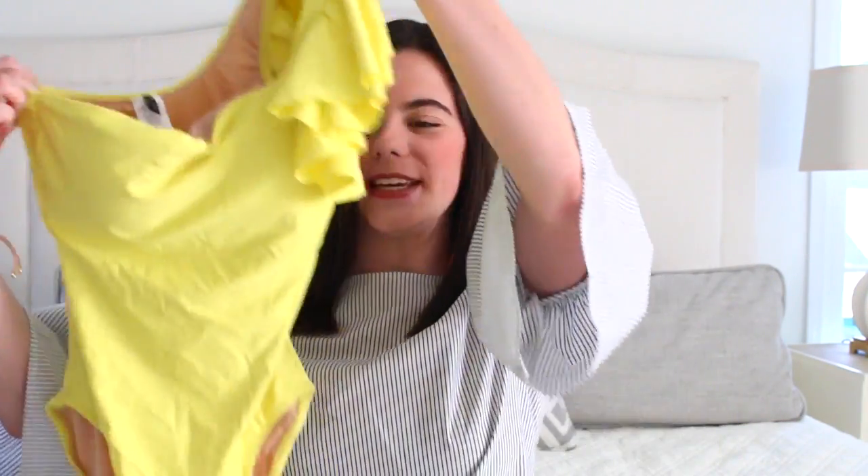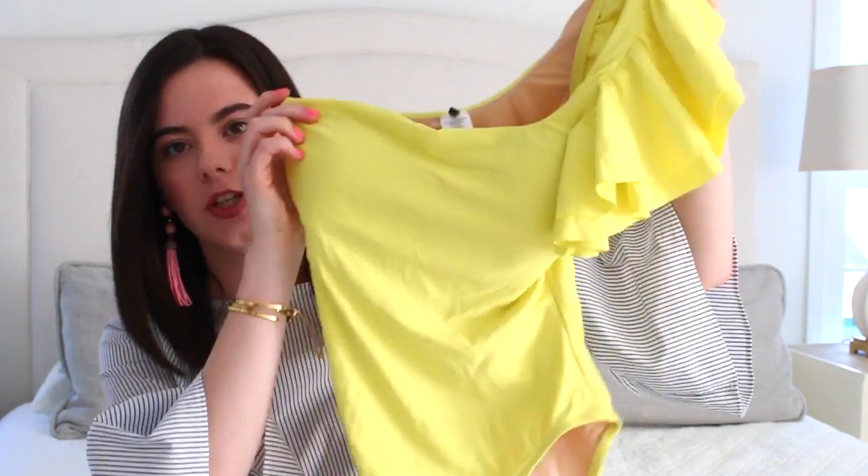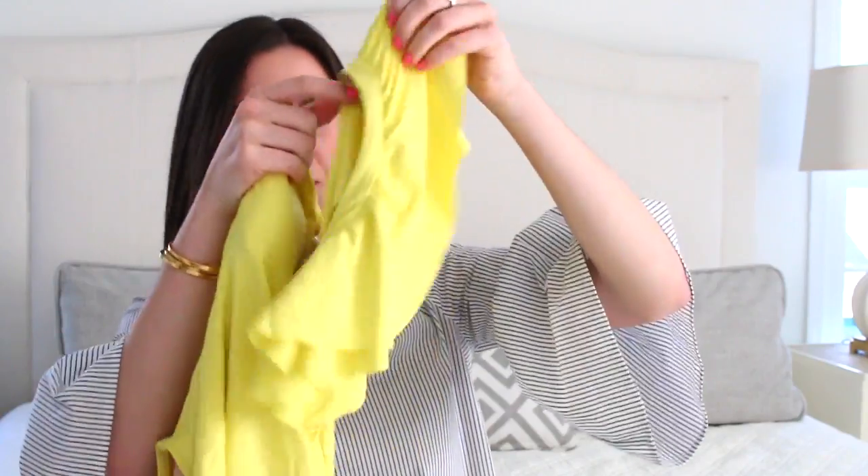The next one-piece is this really pretty yellow one. I never thought that yellow was a good color for me, however I loved it because it really stood out. The one shoulder has also been really in and it has this beautiful ruffle. Again it's a one-piece, this is also from J.Crew and I can't wait to wear it.